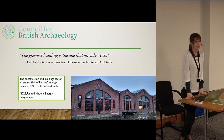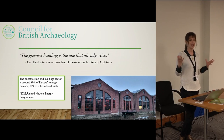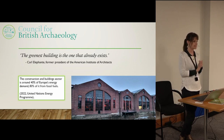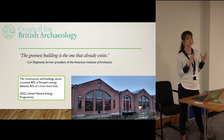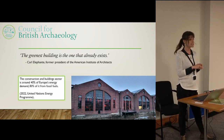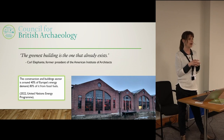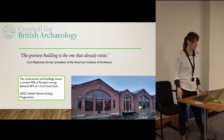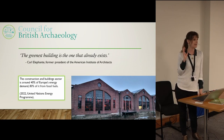They think historic buildings are really hard to heat, poorly insulated, and that modern buildings are better in sustainability terms. It's true that historic buildings quite often need a certain amount of retrofitting to meet modern sustainability standards, and techniques and materials for that are improving all the time. It's certainly possible for historic buildings to meet modern energy saving standards in a sensitive way. On the other hand, demolishing them and replacing them with a modern energy efficient building has a huge carbon cost.